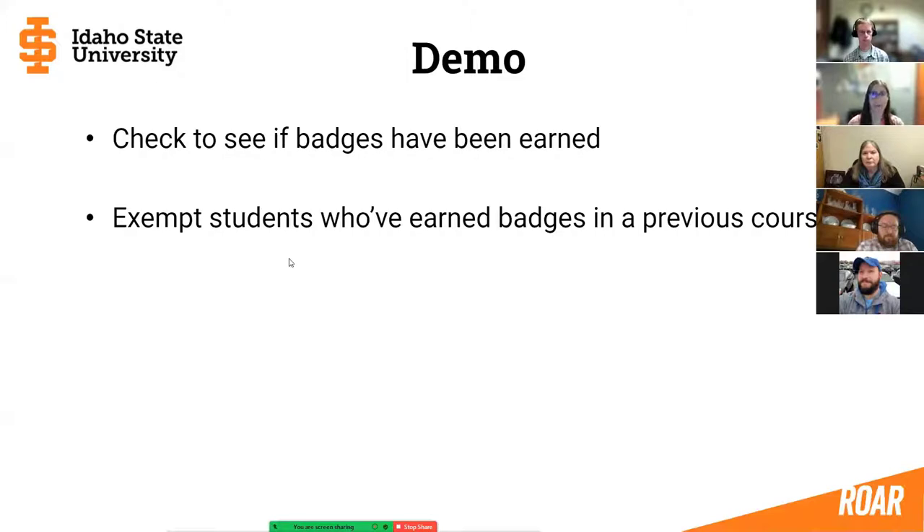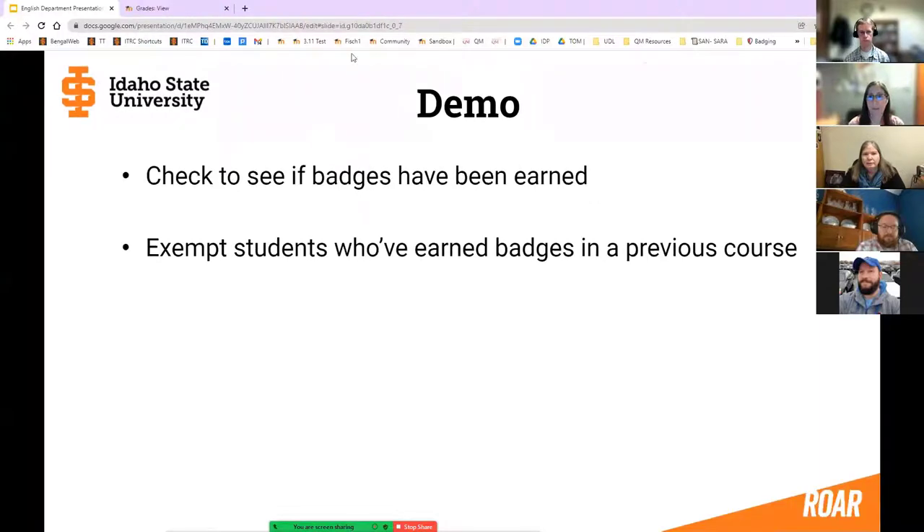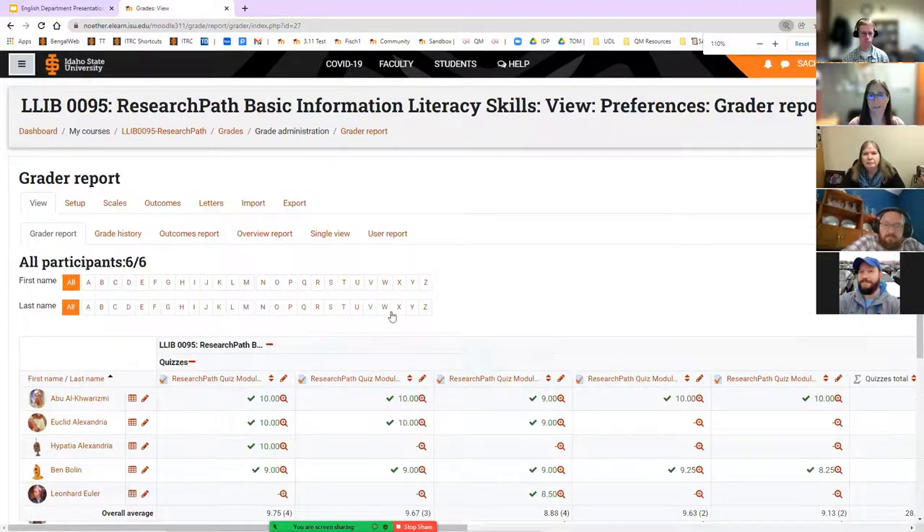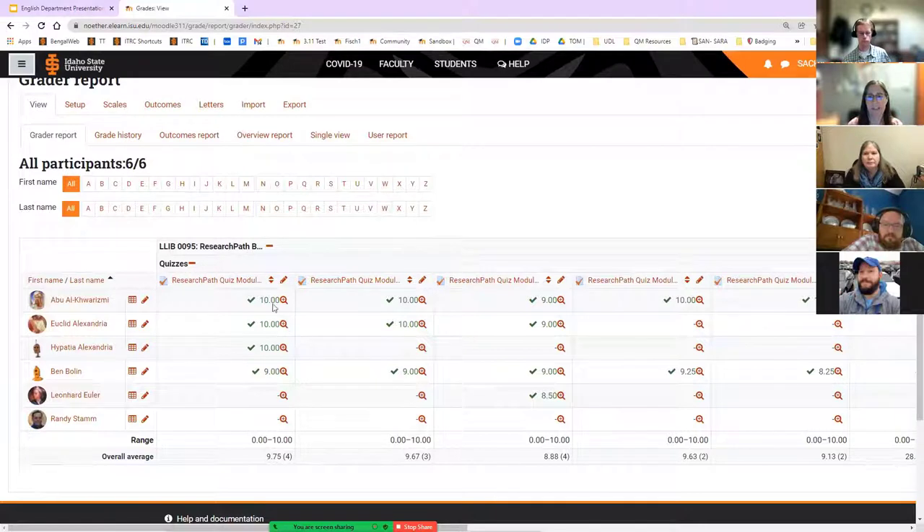To give a little demo of how you would check if badges have been earned, and how to exempt students who earned badges in a previous course — I'll switch over to a test course that doesn't have real students. We can see that we have research path quizzes here, and some students have passed them and should have been awarded those badges, whereas other students have not taken them. If a student like Hypatia says she took the research path quiz in a separate course, you would click on that student's name.